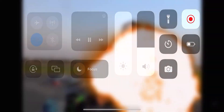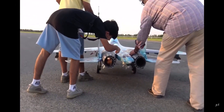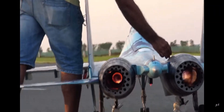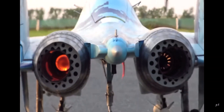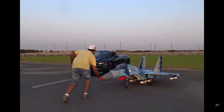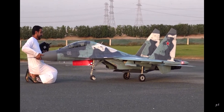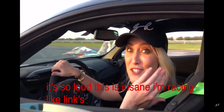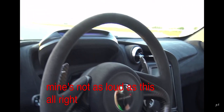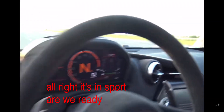Alright, let's do this! It's so loud — this is insane. I'm racing two jet planes right now. Let's put my engine on — mine's not as loud as these. Alright, it's in sport mode. Are we ready? I put my ring up.